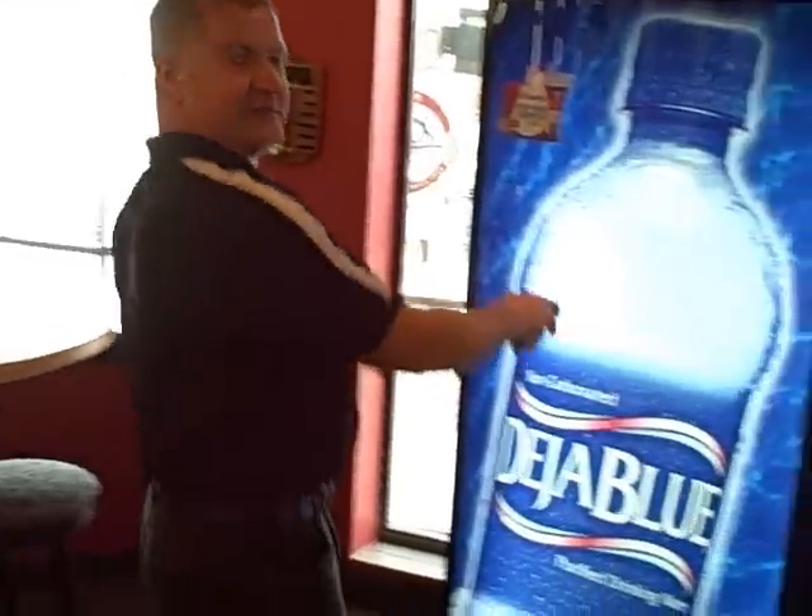We do have a vending machine. Why? Because of the 24-hour access. If you come in at 3 o'clock in the morning and you want a Gatorade, this is the place to get it.